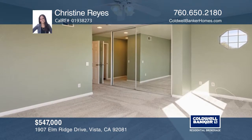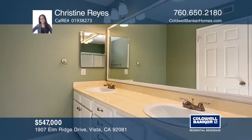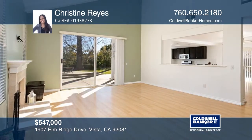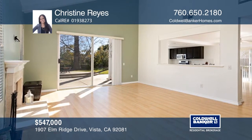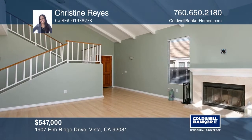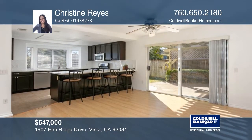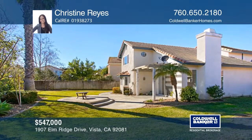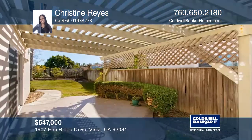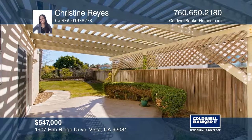Nestled in the desirable gated Rancho Montecito, this three-bedroom, two-and-one-half bath home offers a bright open-concept interior with newer upstairs carpet and hardwood. Entertain in the family room which features a fireplace, vaulted beam ceilings, and broad windows. The beautiful kitchen includes newer stained cabinetry, stainless steel appliances, and newer quartz counters. Dine beneath a lattice-covered patio in the spacious yard and enjoy California living at its finest. Come see it in person with Christine Reyes.